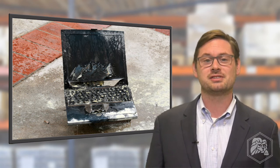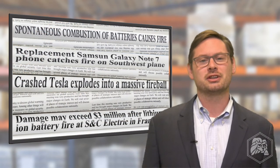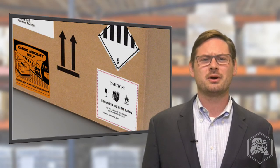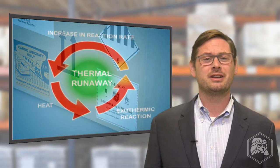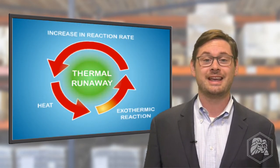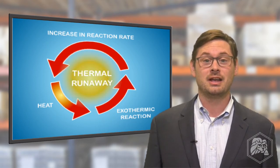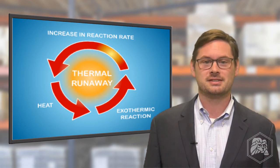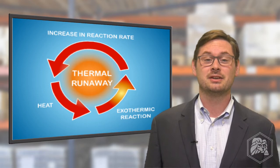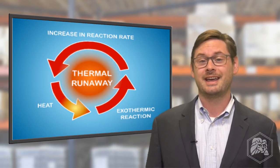In the home, in the workplace, and in transportation, when lithium batteries do make headlines, it's usually not good news. So what makes lithium batteries so hazardous? Put simply, when a battery heats up, the heat starts a chemical reaction which creates energy and excess heat. If the extra heat can't escape fast enough, it can restart the reaction and create even more excess heat. This cycle continues until the battery ignites, smokes, or explodes — this is called thermal runaway.